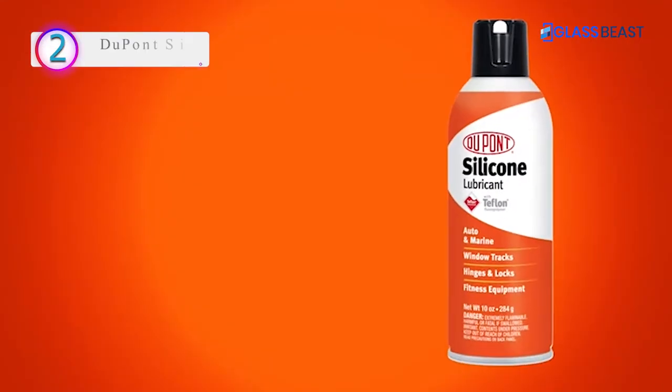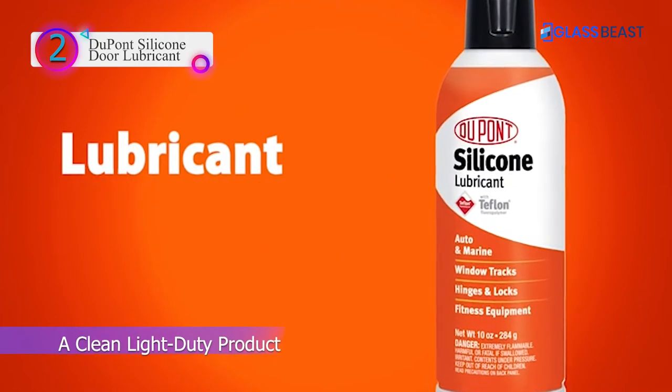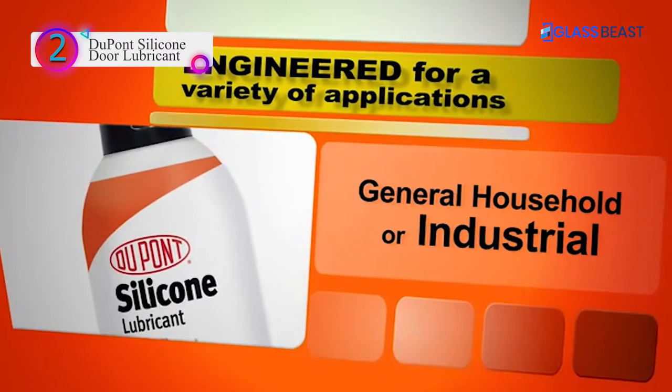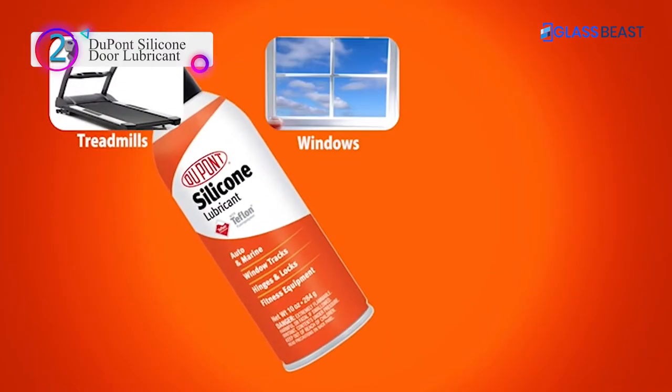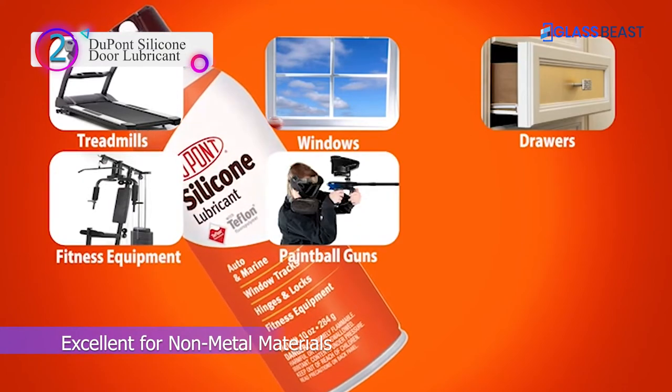In our list, the number 2 product is DuPont Silicone Door Lubricant. A clean, light-duty product, excellent for non-metal materials. It waterproofs, protects, lubricates, and preserves. For use on rubber, plastic, vinyl, leather, metal, and wood.